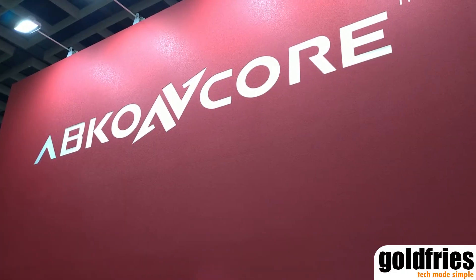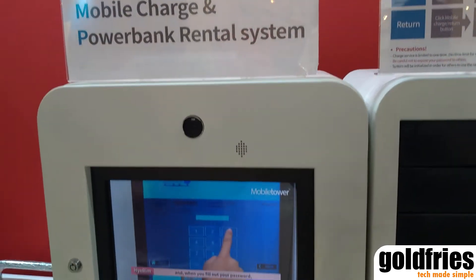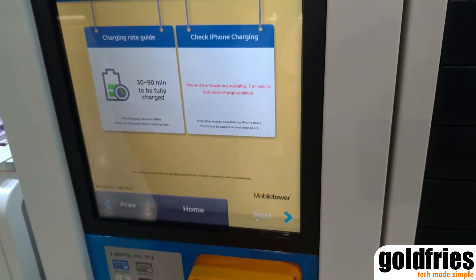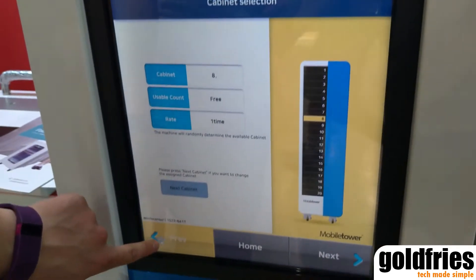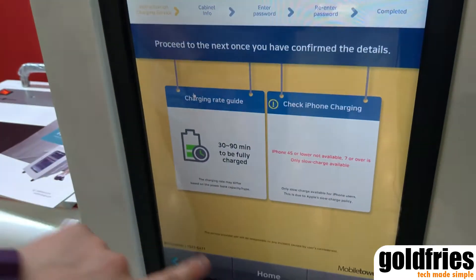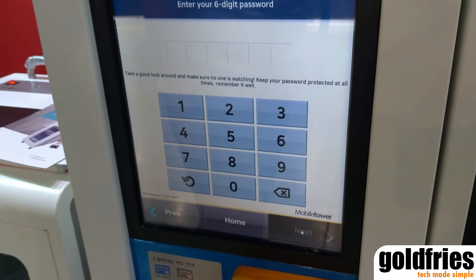Hi guys, I'm at AppCore and here is their mobile charge and power bank rental system. You can have a system like this over at the airport, and what you can do is you can charge your phone at a certain price, and they will provide a bay for you.